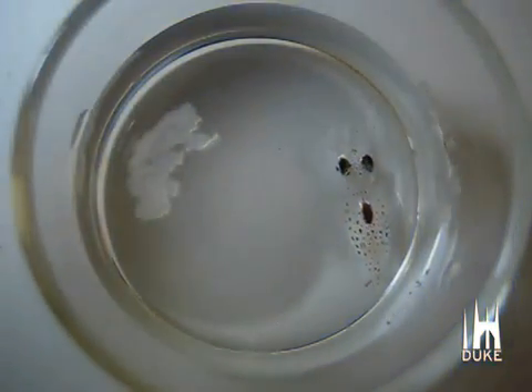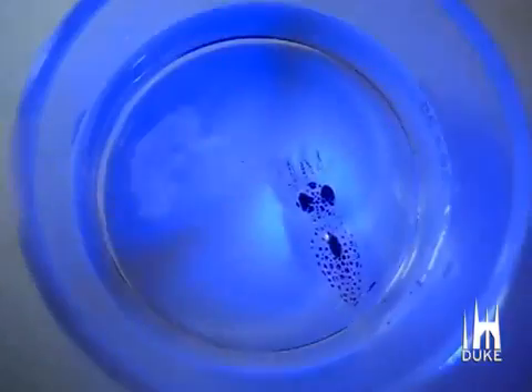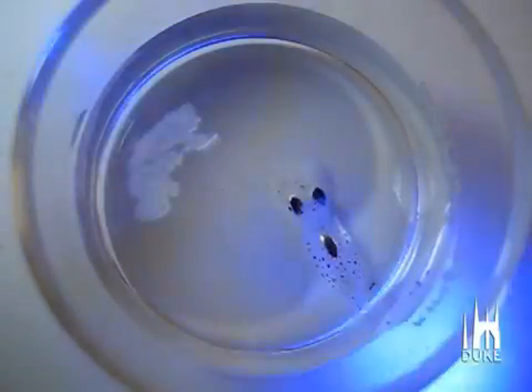Hi, I'm Sarah Zinski. I'm a postdoc in the Johnson lab at Duke University, where I study cephalopod visual perception and camouflage.